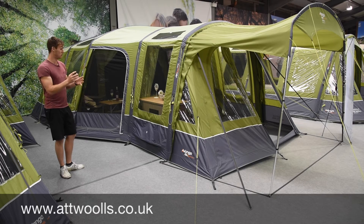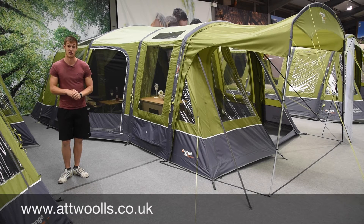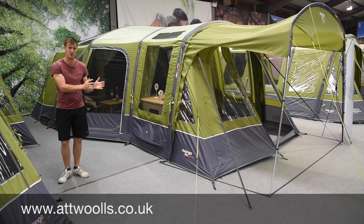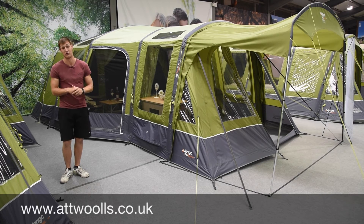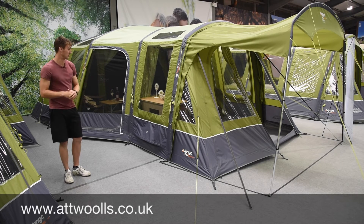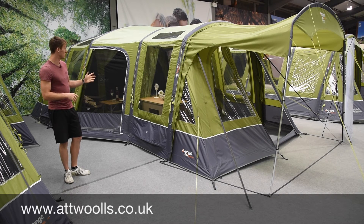But it's a really nice model to see in the range, and it certainly has scope with something like the more traditional styling. So if you've currently got a Vango Maritza - whether it be a 500, 600 or 700 in the past - and you think you just want the same style but quicker and easier to put up: ideal. We do have a lot of Maritza customers come to us who want something similar, and pretty much Vango have answered their prayers. Good model.